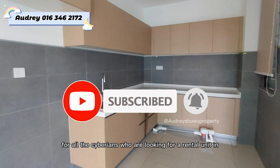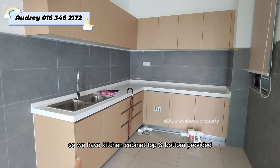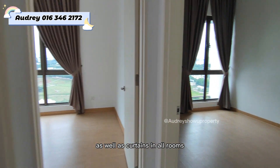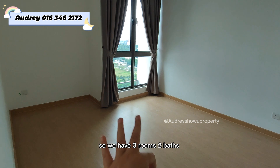For all Siberians looking for a rental unit in Lake Point Resident. We have kitchen cabinets top and bottom, provided all the lighting, fans, and aircon, as well as curtains in all rooms.